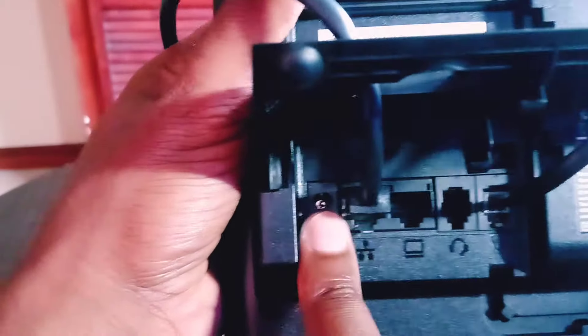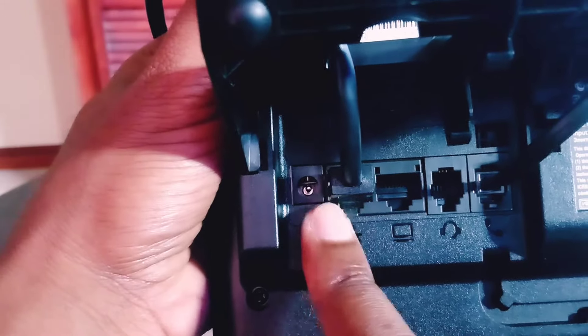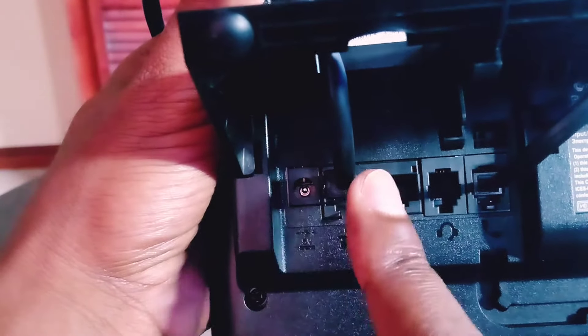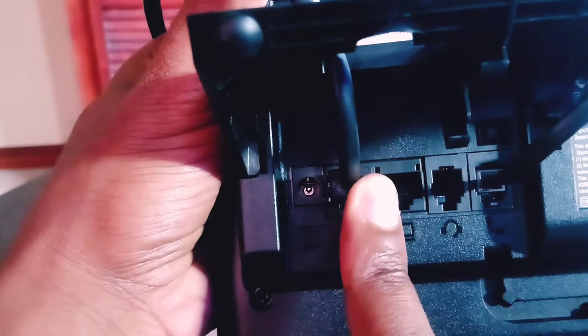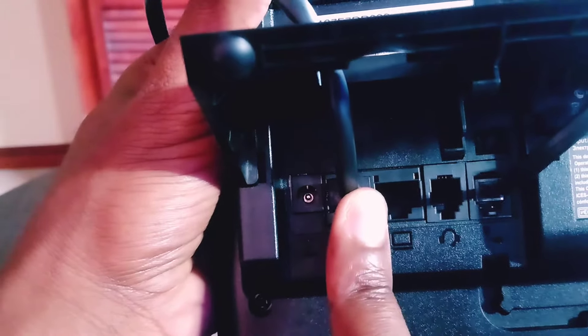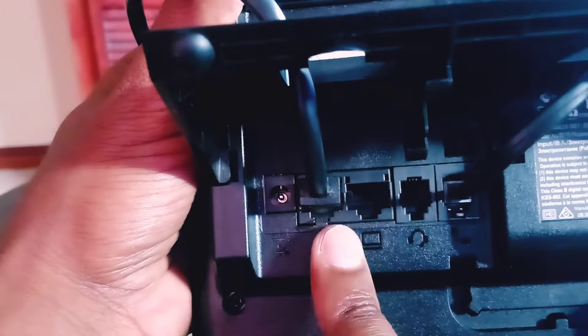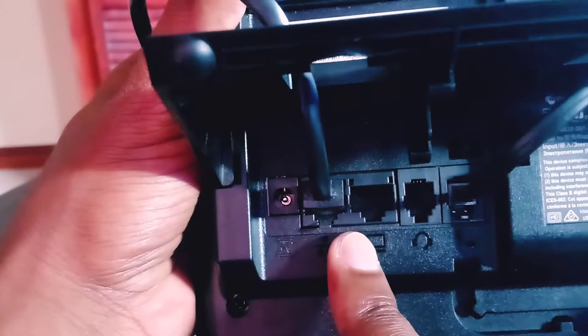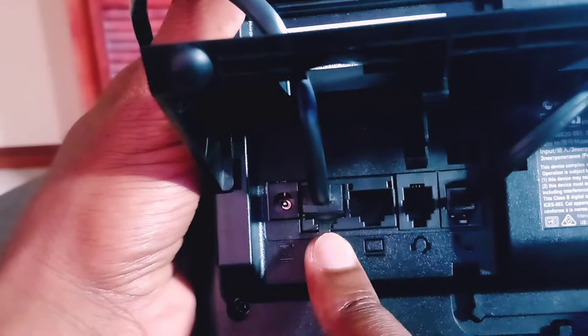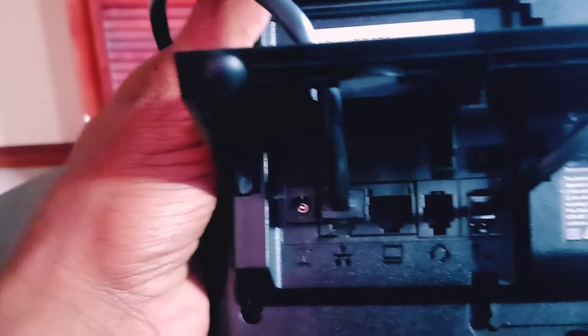You've also got your standard AC adapter port here. For those wondering — yes, this phone is POE, Power over Ethernet. The cable I've got plugged in here is going back to a POE switch. So this phone is not only Power over Ethernet compatible, but it also supports the ethernet passthrough and is gigabit-ready and capable.